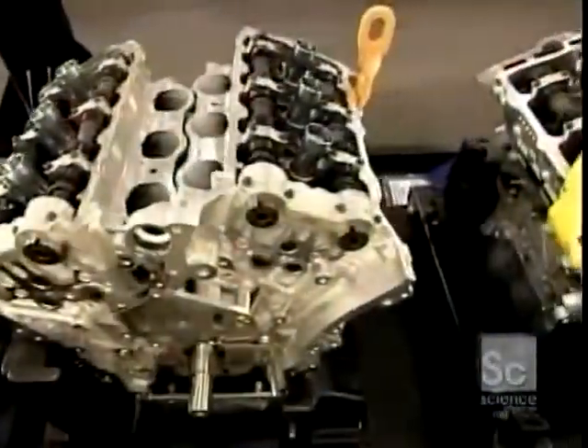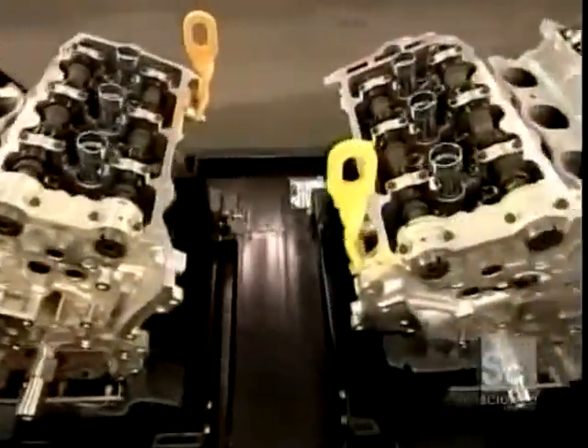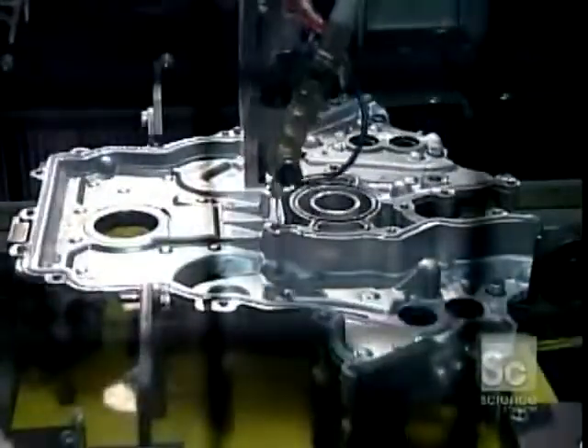The black tubes running front to back are the camshafts — the components that open and close those valves. There are four per engine.